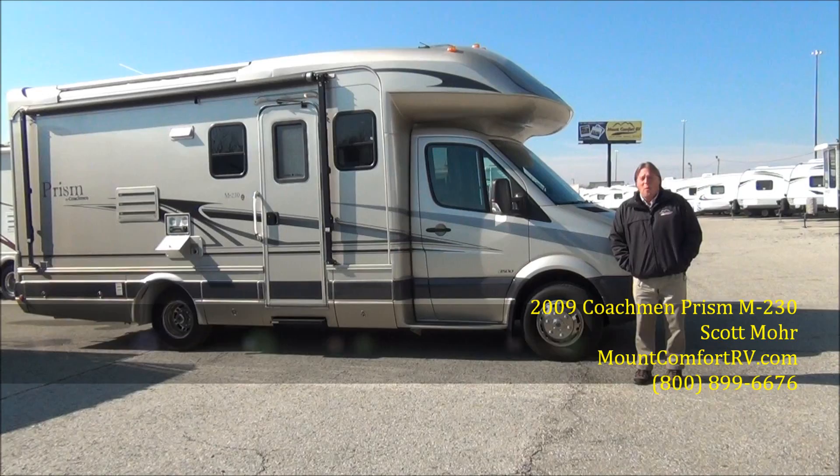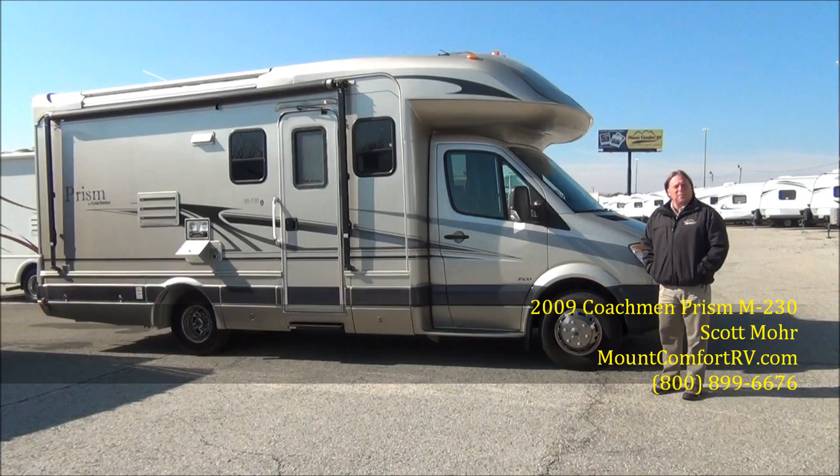Hi, I'm Scott Moore from Mt. Comfort RV. I want to take a minute or two here this morning to talk about the 2009 Coachman Prism.